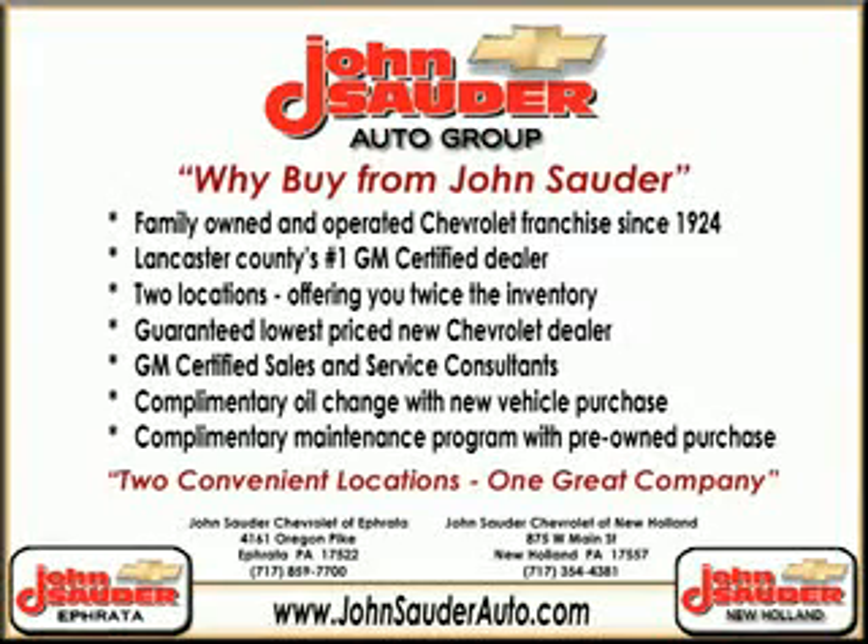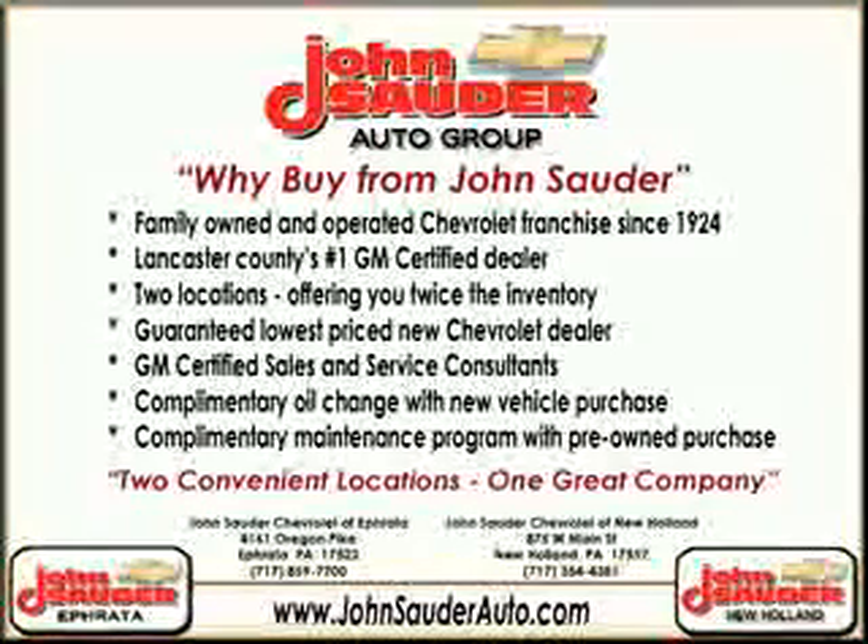Thank you for choosing John Sauter Auto Company, home of the guaranteed lowest price, friends and family referral program, and the lowest price on tires guaranteed. Visit us on the web at johnsauterauto.com or stop by one of our full service GM dealerships. Ephrata is off the Brownstown exit on Route 222, or New Holland located along Route 23. Join our family and see why we're the home of the repeat customer.